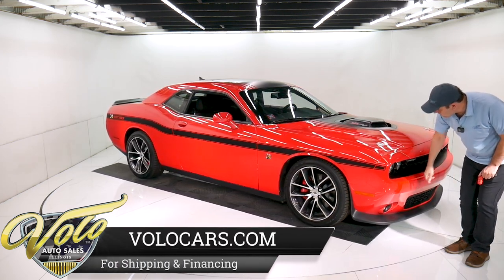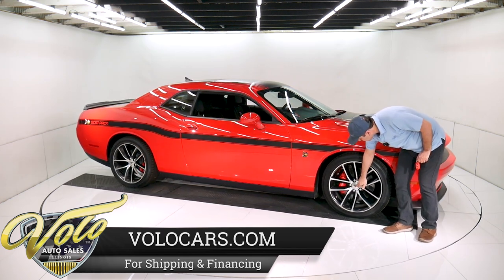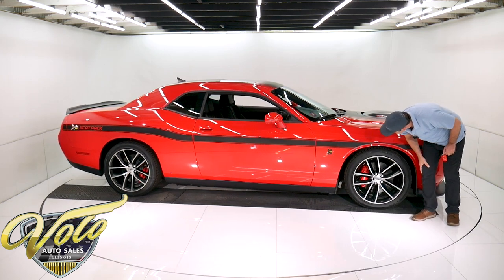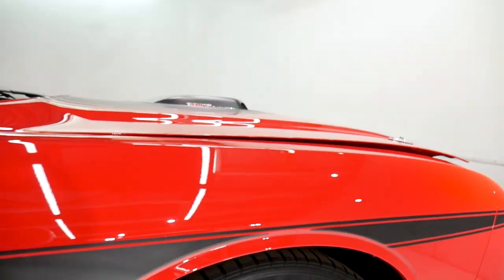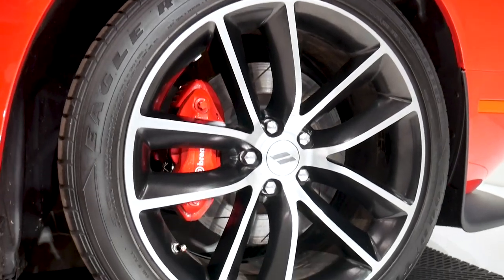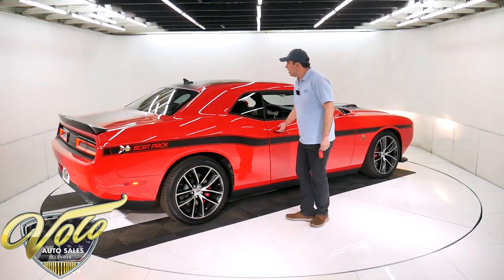It's got fog lamps. It's got the special 20-inch wheels with a special emblem in the middle for the scat pack. Obviously they're performance tires — they're Goodyear Eagle RSA. Comes with the scat pack emblems here. There's a sticker in the window. And it's a loaded-up car.